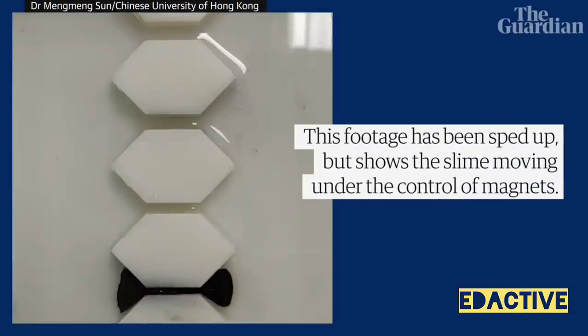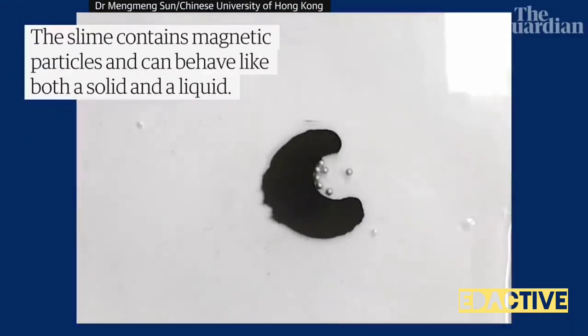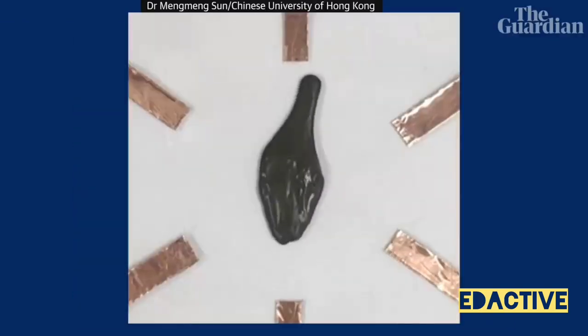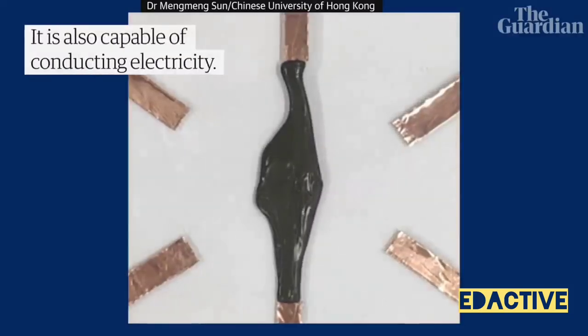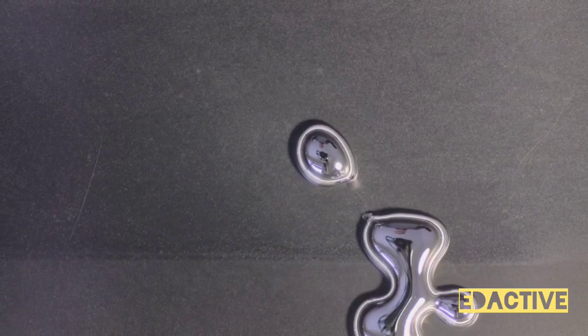Picture this: a robot that can effortlessly squeeze through the tiniest of spaces or scale over formidable obstacles, all thanks to its liquid form. But it doesn't stop there. When these robots encounter damage, they can self-repair by reverting to a solid state, then reshaping and solidifying once more.